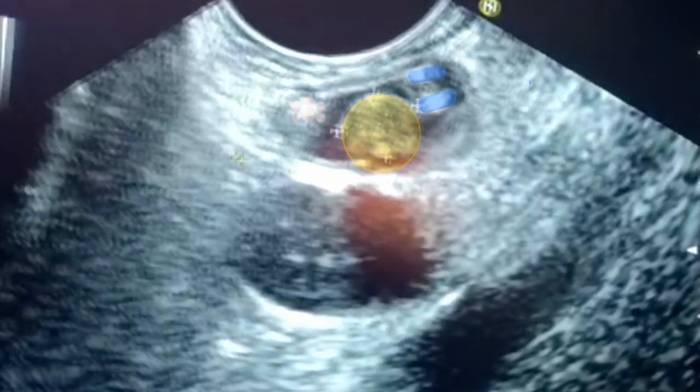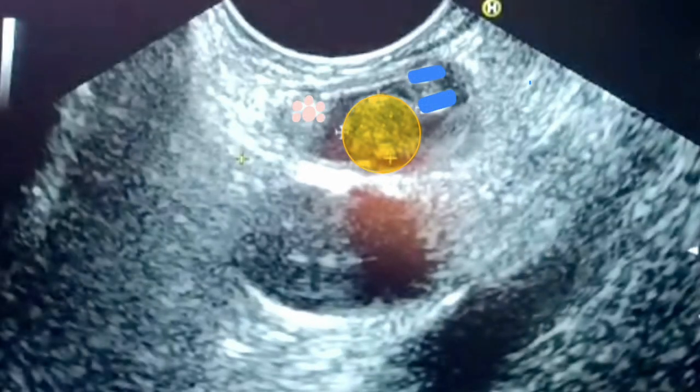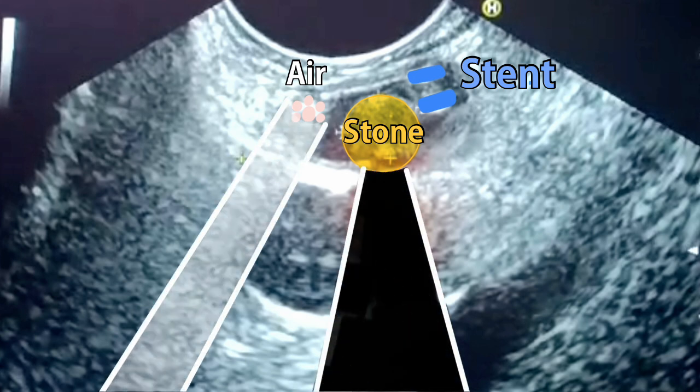This is a stent with a stone, a nearby stone. This is a stent, and this is a stone, in the proximal part of the ceiling.